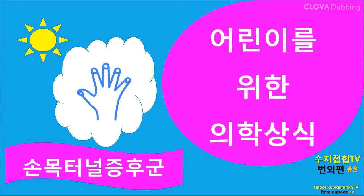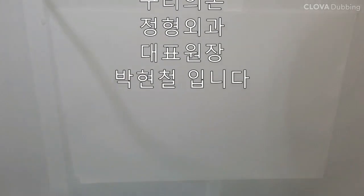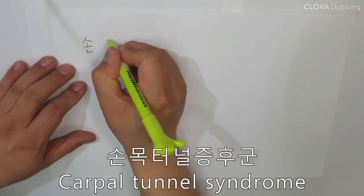Hello ladies and gentlemen. I am Hyun-Chul Park. Carpal tunnel syndrome is a common disease. We call it CTS.